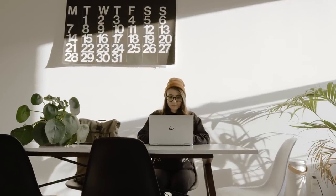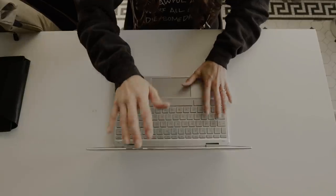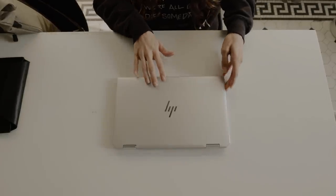Thanks to Intel for sponsoring this video. The first batch of laptops from the Project Athena Innovation Program are starting to hit shelves this holiday season, so we took the HP Spectre X360 on the road to test it out.